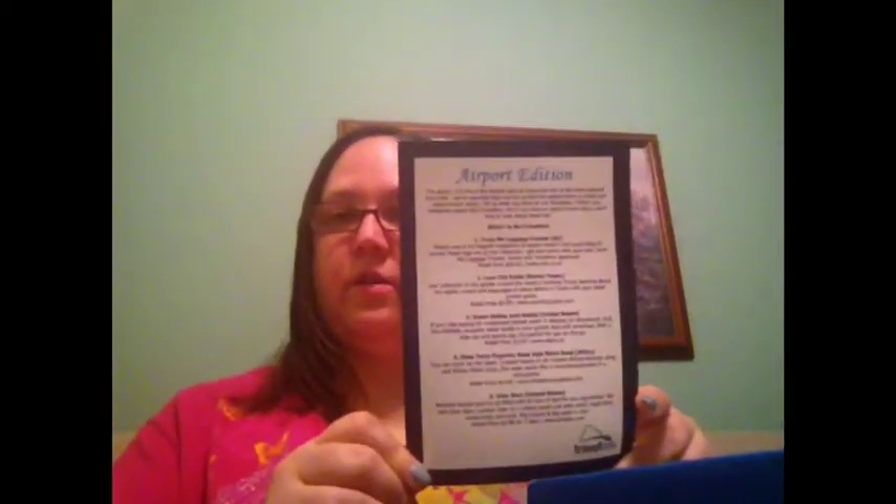So that is everything I got in my travel box. This box is pretty cool — being that it's an Airport Edition, I see why they included everything that they did: the snacks, the water bottle, the luggage tracker, and the small Luxe City Guide. On the card it actually tells you where each thing is from and the retail price.